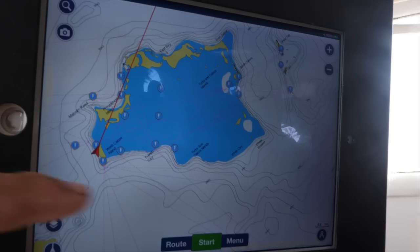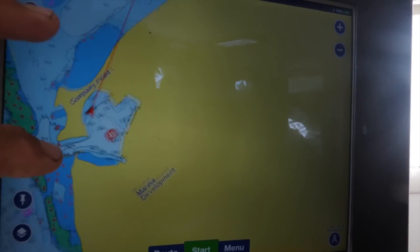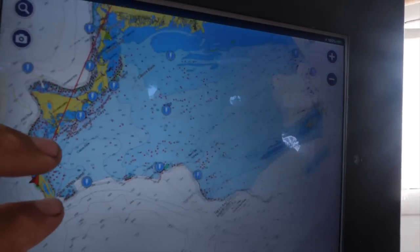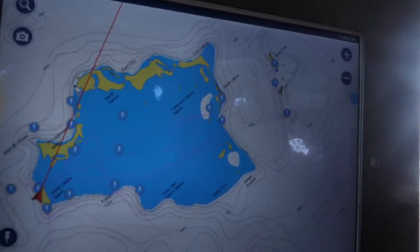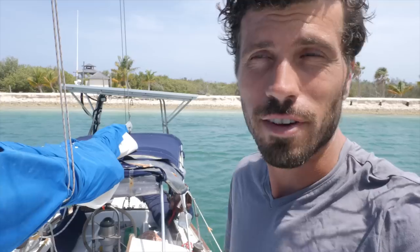Right now I'm at West Caicos, a private island where they were building a marina, but it was partly destroyed by a hurricane years ago and construction was put on hold. There is one person living on the island. The main settlement starts about 16 miles away — that's where I'll be relocating soon. My only form of communication is a satellite device for text messages. A friend in the States is helping get the part shipped here, and I'm waiting to hear when it will arrive.